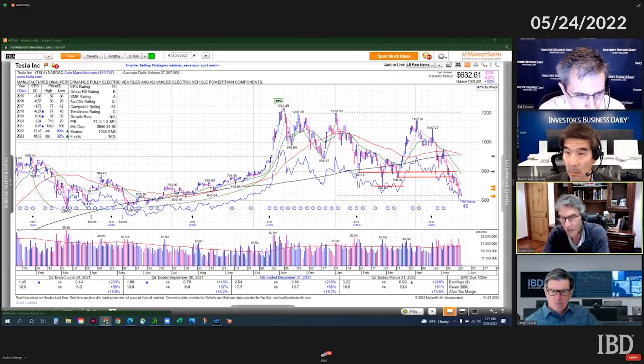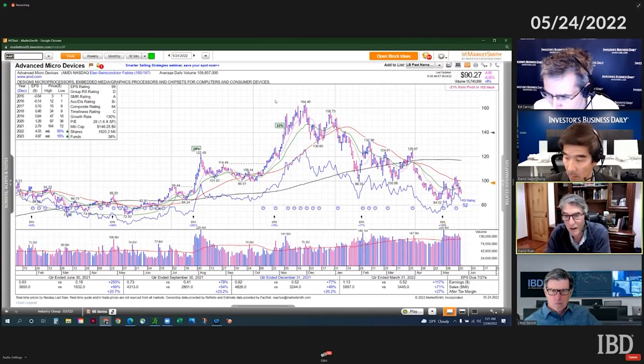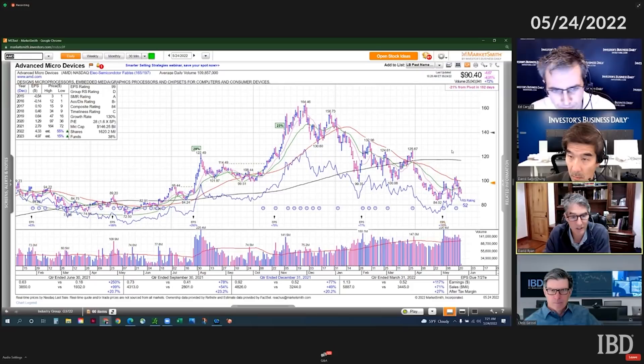Let's go to the AMD example I used last week. Here's an example of where I was trying to buy on an undercut of the low, down in that area. And it rallied — look, it rallied right into 100. Look how far 100 is as resistance.